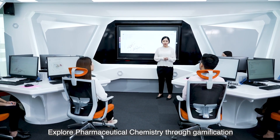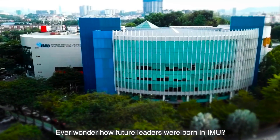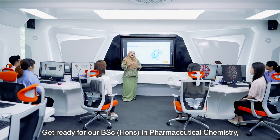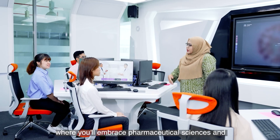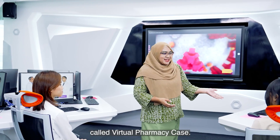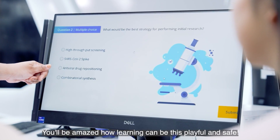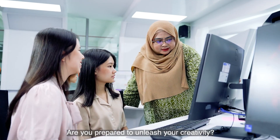Explore Pharmaceutical Chemistry through gamification. Ever wonder how future leaders were born in IMU? Get ready for our Bachelor of Science Honours in Pharmaceutical Chemistry, where you'll embrace pharmaceutical sciences and applied chemistry through a digitally-created environment of real-life scenarios with a tool called Virtual Pharmacy Case. You'll be amazed how learning can be this playful and safe. Are you prepared to unleash your creativity?